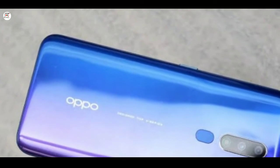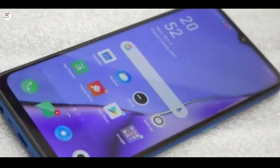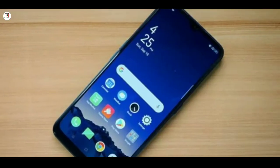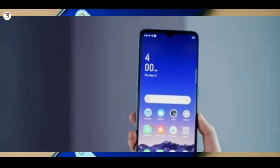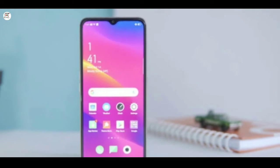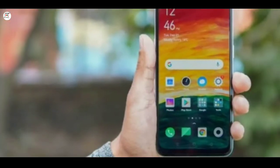Body dimensions: front Gorilla Glass 3 protection, dual SIM, standard SIM card slot. Display type: IPS LCD, display size 6.5 inches, display resolution 720x1600, screen protection Gorilla Glass 3.